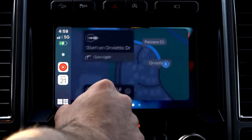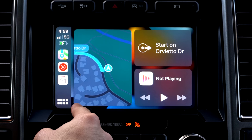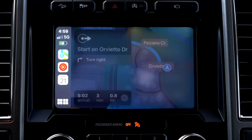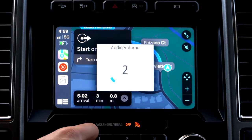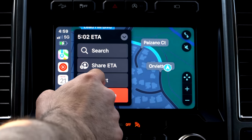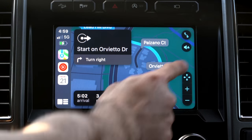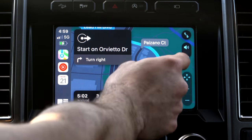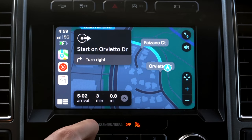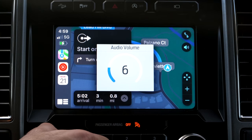Pro tip when using navigation with voice enabled: as soon as the navigation voice begins talking, if you rotate the volume knob, you can adjust the voice volume independently from the music source audio you're listening to. So as soon as Siri or whatever navigation voice starts talking, just adjust the volume knob — that's how you adjust the navigation audio separately.